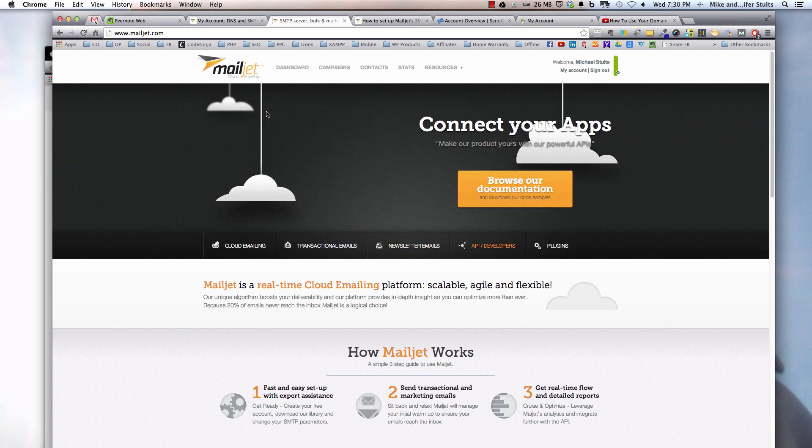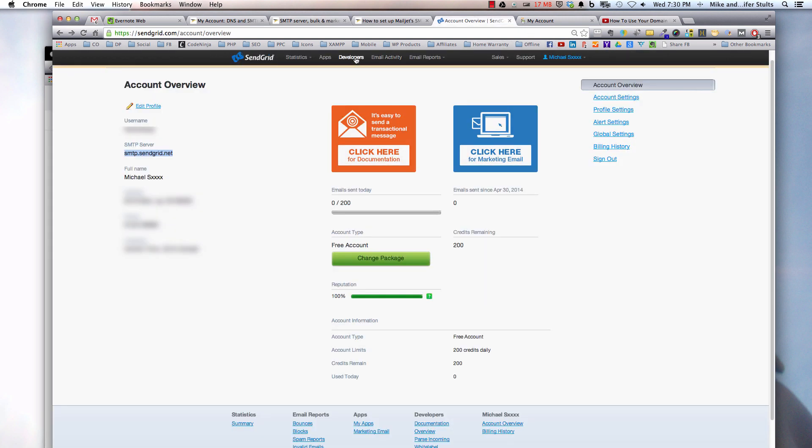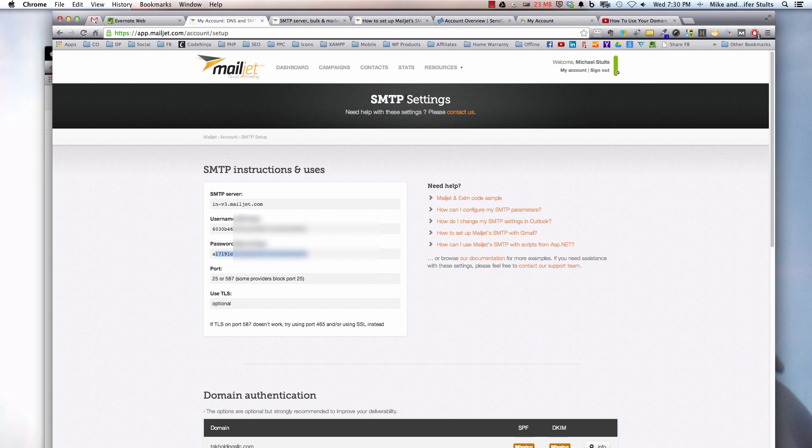As you see on my screen here, I have Mailjet.com — it's simple, easy to sign up for an account. The other one is SendGrid.com, which I've already logged into and just have some fake information. Key advice: do not put any fake information in there, because they will call to validate it — meaning SendGrid will. But this gives you an idea of what the dashboard looks like. Hopping back over to Mailjet, this is what your dashboard would look like. I chose to use Mailjet for this example.